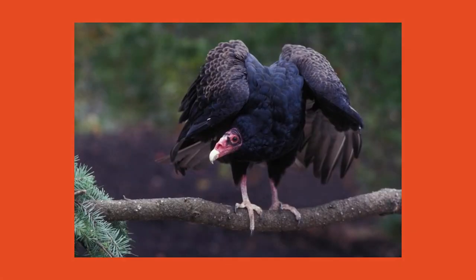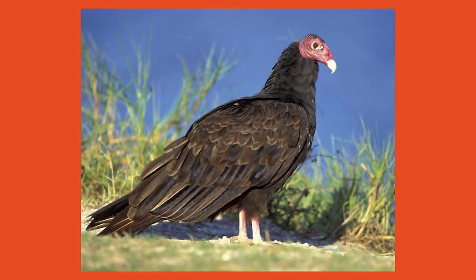Since their diet is made up of things such as roadkill and other fresh carcasses, vultures' heads are mostly bald so that food particles and bacteria don't get stuck in their feathers. They also have an excellent sense of smell and can find their next meal from over a mile away.